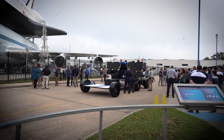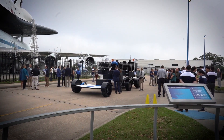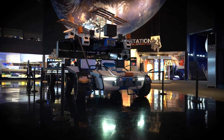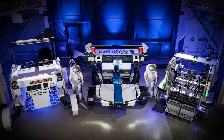and even human crew members to different parts of the lunar surface. This vehicle will play an essential role in NASA's mission to establish a permanent human presence on the Moon, which could serve as a stepping stone for future missions to Mars and beyond. As lunar missions become more frequent, vehicles like the Moon Racer will become vital to space exploration and colonization efforts.